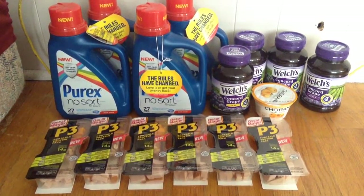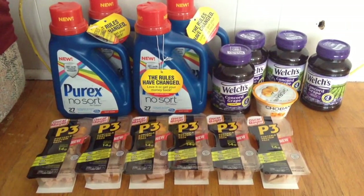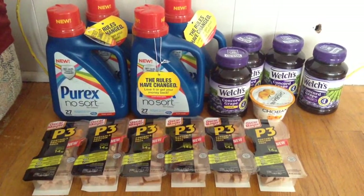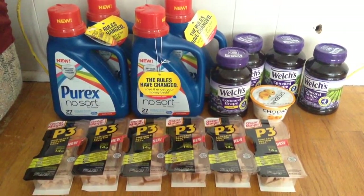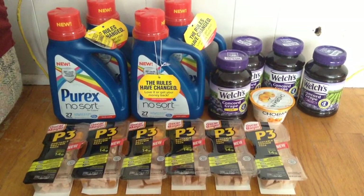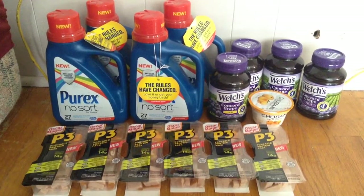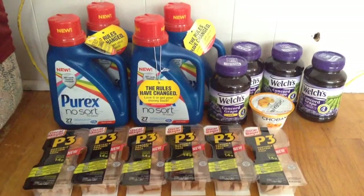These deals and more you guys can all find on my blog, killingitwithcoupons.com, as well as other printable coupons and things like that. Please subscribe, and if you have a haul from this week I would love to hear about it via video, picture, or comment. You can also follow me on Facebook, Twitter, Google+, Pinterest, Instagram, and Tumblr — I'll post links to all those in the description below. Please subscribe and I'll see you all next week. Bye!